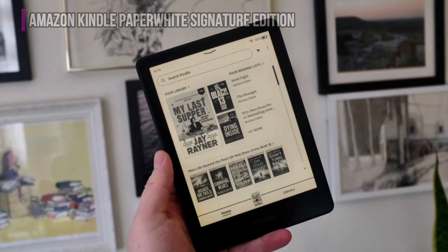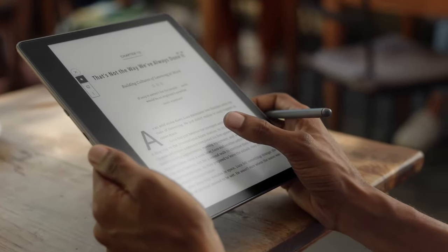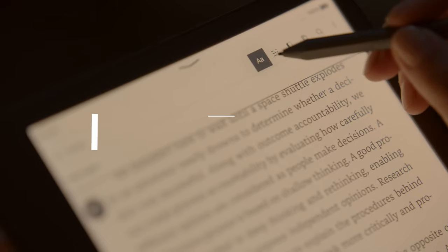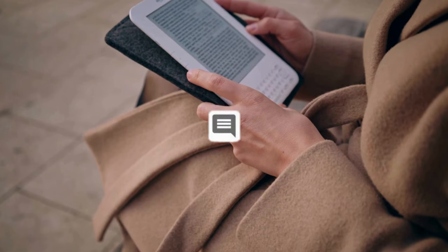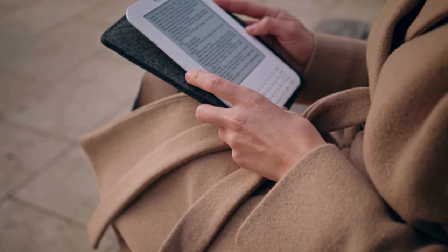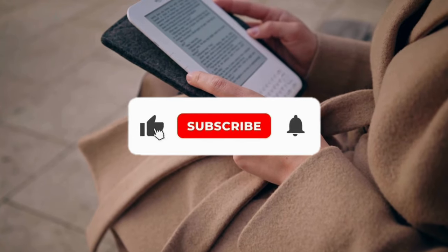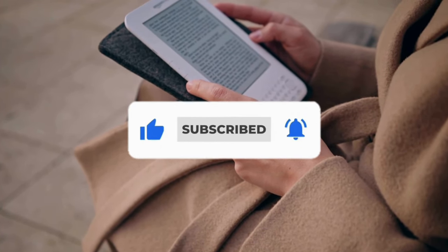That's all for our list of the five best e-readers on the market. Head over to the description below for links to more detailed info on each of the products, and remember to leave a comment to let us know your opinion. Thanks for watching — if we helped you out in any way, please hit the like and subscribe buttons. We'll see you in the next video.